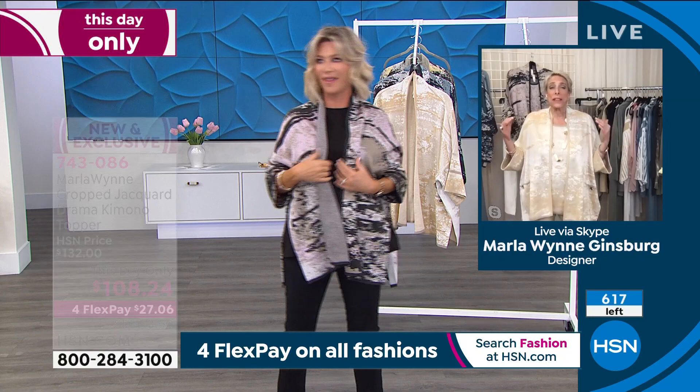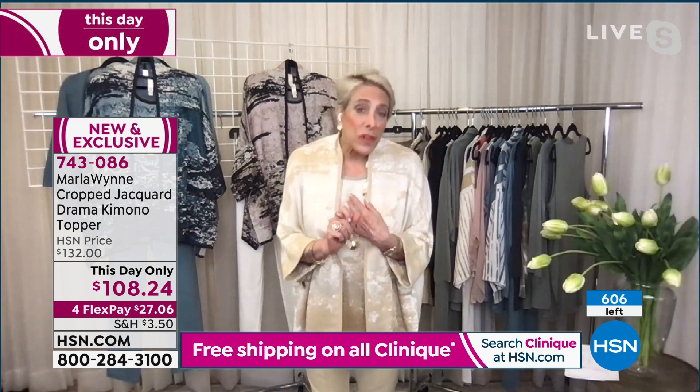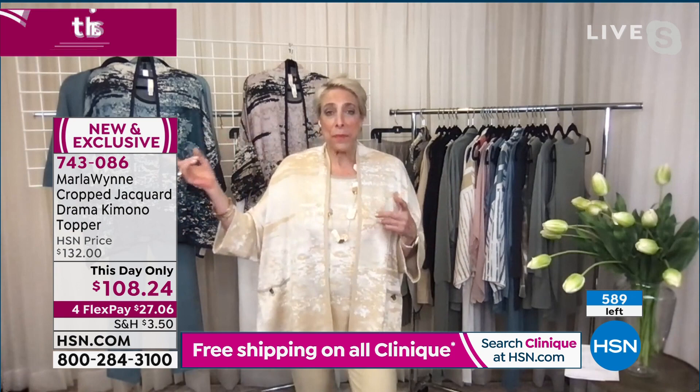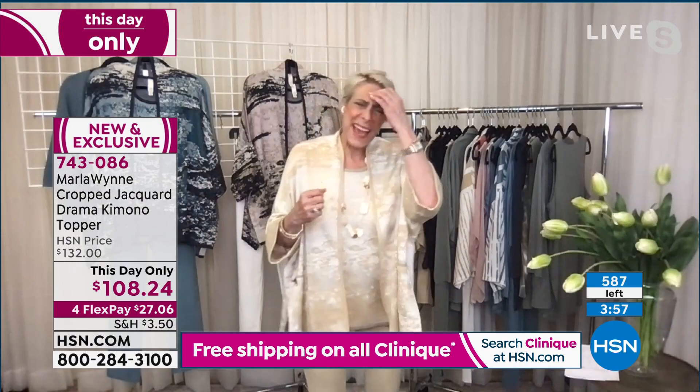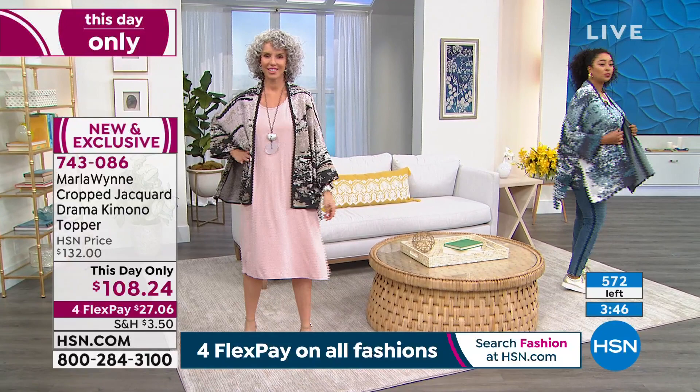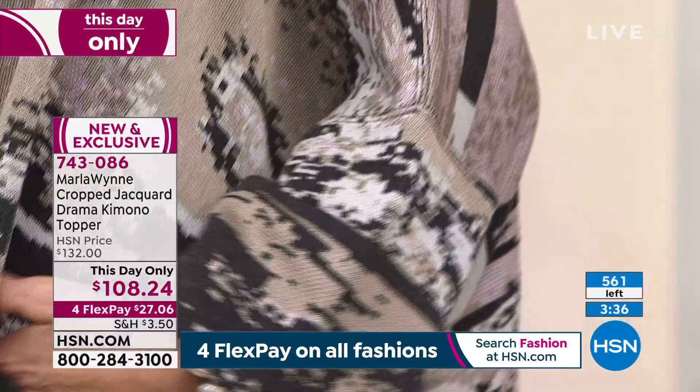I've gotten so used to shopping online — you pick what you want, it comes to your house. You can test it with everything in your closet. That's what I love about shopping with HSN. You don't have to schlep to the store. If you want the essential knit crepe pant, which we have in colors that tie back to this — like the almond I'm wearing — that is item number 694-612. It's a skinny fit that looks beautiful with this.